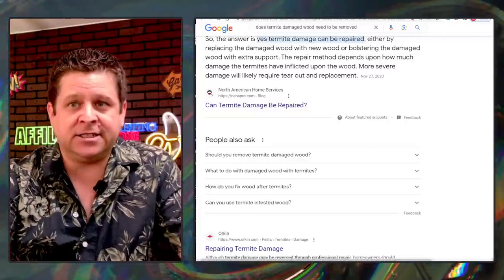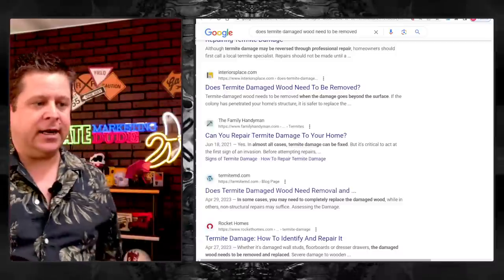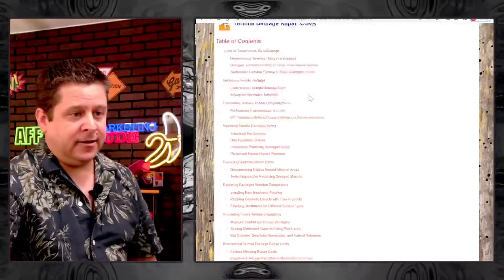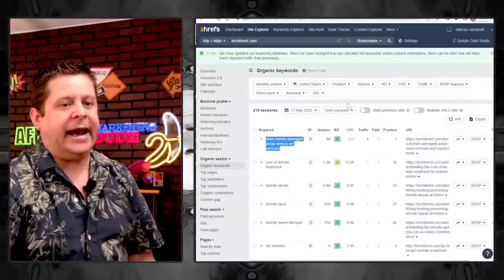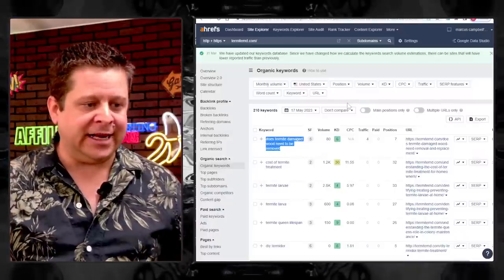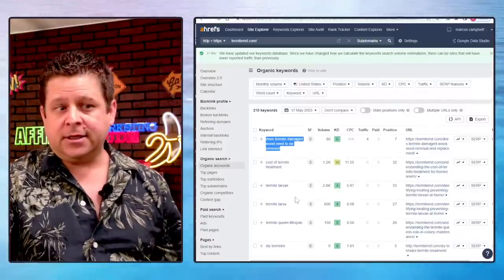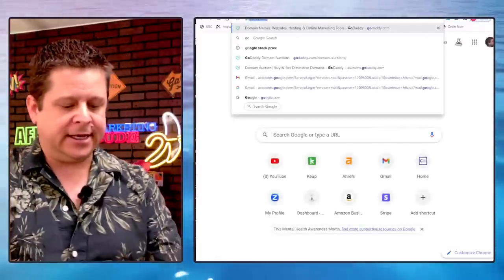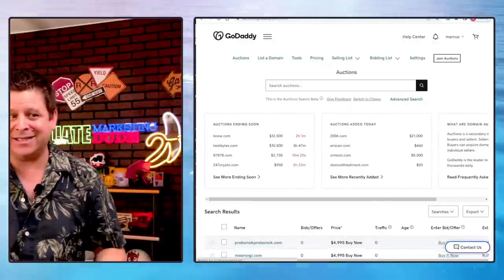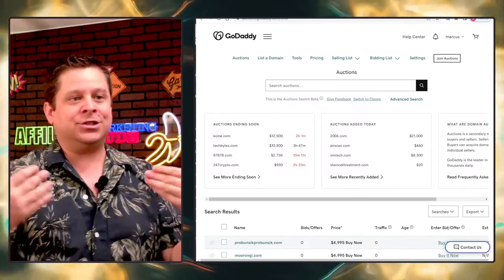We got 'does termite-damaged wood need to be removed' with a featured snippet — we talked about this in yesterday's video. We are ranking on the first page of Google with AI-written content. Instead of 'let's get a thousand blog posts and hope something ranks,' we're actually going through and creating content based on stuff that already ranked. We found the termite domain on GoDaddy Auctions — it cost me about $1,500, but it's ranking. Some sites I buy for $50 and they rank too.